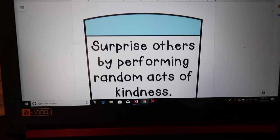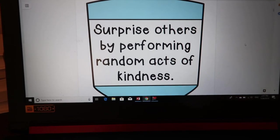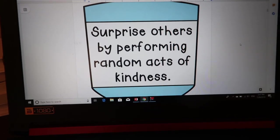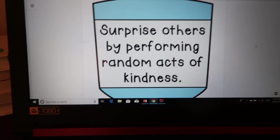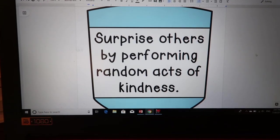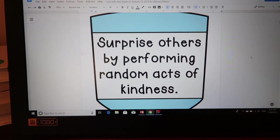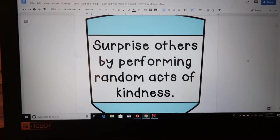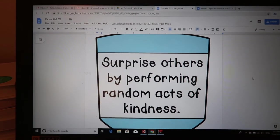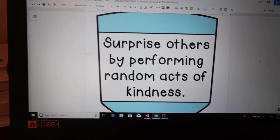The next one says: surprise others by performing random acts of kindness. There's nothing better than getting a random act of kindness — whether that's someone saying something nice, a compliment, or a small gift. You have the power to make other people feel good. Even just telling someone 'I like your shirt' or 'great job with that answer in math today' — making each other feel good feels good for you too.